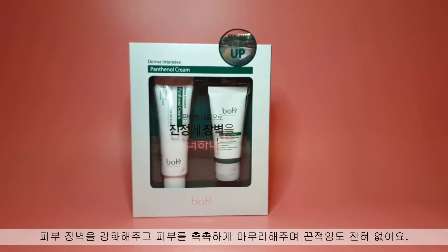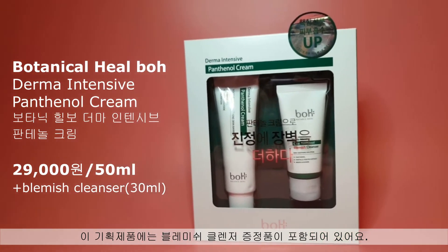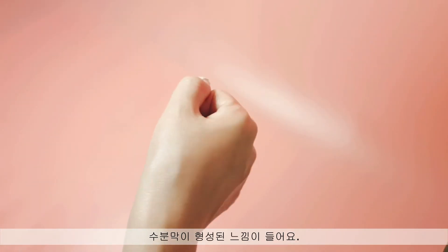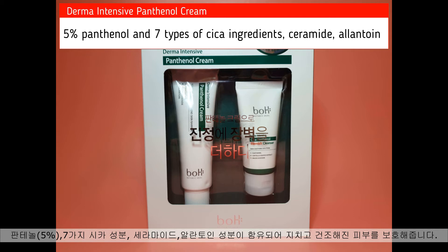Jumping into the next product — that is exactly what I need for this fall. It restores damaged skin barrier and gets your skin hydrated inside. It's the Botanical Heal Boh Panthenol Cream, and the blemish cleanser is added for free in this package. It's a balm-like texture that melts into the skin very fast. After absorption, you can feel your skin very smooth and soft without any stickiness — just like it completes a strong moisture barrier. It contains 5% panthenol and 7 types of Cica ingredients, ceramide, and allantoin that are combined together to protect tired and dehydrated skin. When I apply it, it's so pleasant and comfortable to spread, and with just a few strokes the cream melts in right away. I've used this cream just a few days but I've already become very fond of it.